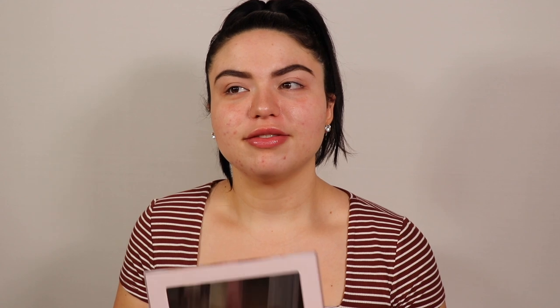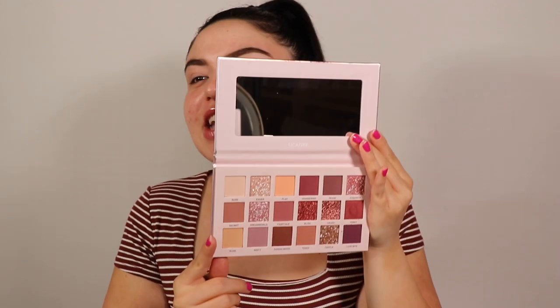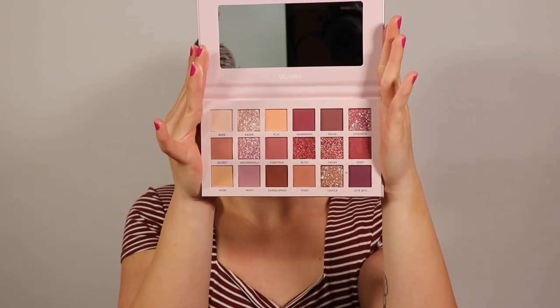This is the outside of the palette — very reflective — and this is the inside. I'm telling you, knockoff. It looks exactly like the Huda Beauty Nude Palette. I'm actually going to do a side-by-side — half Huda Beauty nude palette, half this palette — as my next video. I've never actually played with the Huda Beauty palette because I don't have it; my sister does, so I'll borrow it.